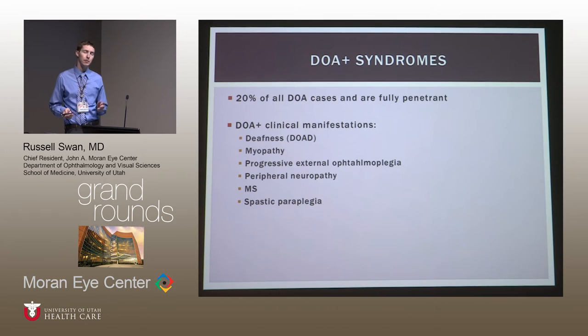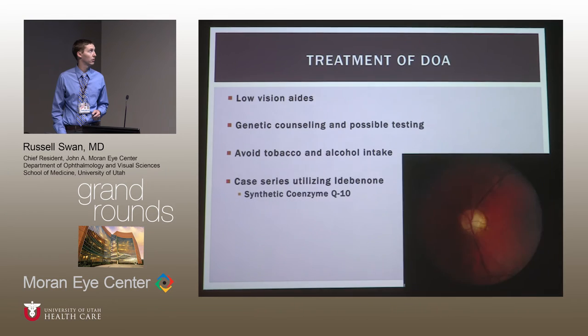It's worth inquiring about systemic syndromic features if you suspect dominant optic atrophy. About 20% of patients will have systemic features, associated with specific genetic mutations. Because it is a mitochondrial disease, many of these features are classic mitochondrial disease symptoms. The most common systemic syndrome is dominant optic atrophy with deafness — and these patients can benefit quite well from cochlear implants, so it's worth asking about hearing. Our patient had no issues with hearing.